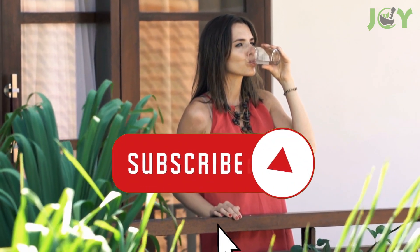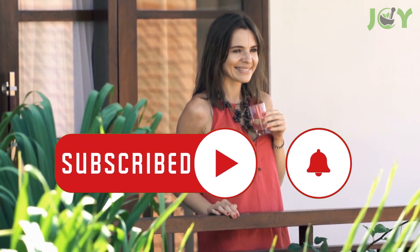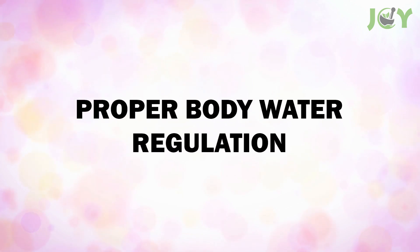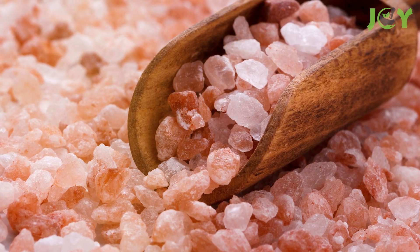If this has piqued your curiosity and you want to know what the hype is all about, stick around. Here are the potential wonders that may unfold when you combine the power of Himalayan salt with the elixir of life itself, water. Proper Body Water Regulation — first things first, let's talk about the star of the show, Himalayan salt.